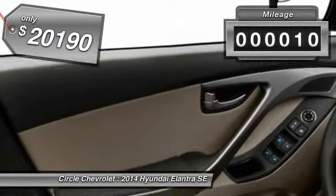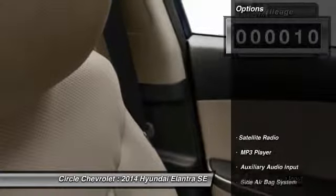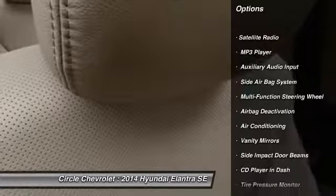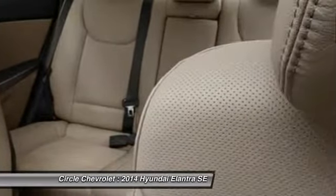This vehicle has less than 100 miles. Here are some of this vehicle's great options: dual airbags, power steering, front air conditioning, adjustable headrests, auto express down window.